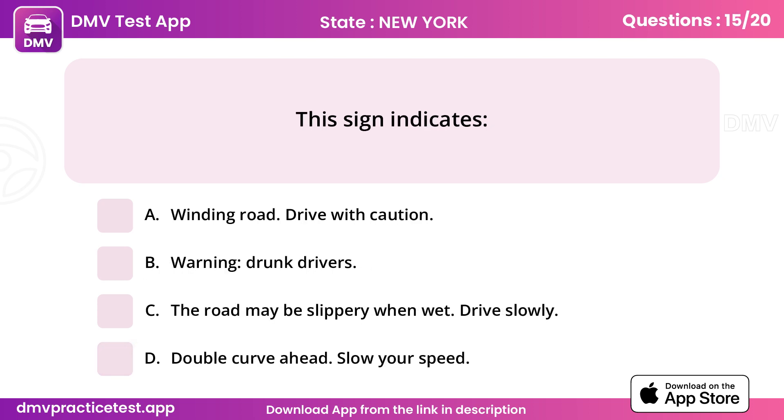Question 15. This sign indicates. Answer C: The road may be slippery when wet. Drive slowly.